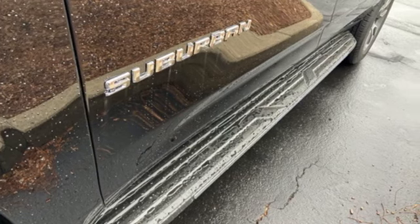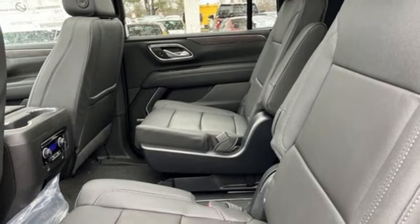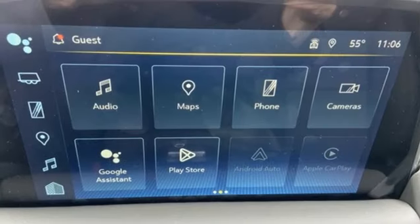V8 engine. Front heated leather bucket seats. Streaming audio. Auto-dimming rearview mirror. Dual zone climate control.